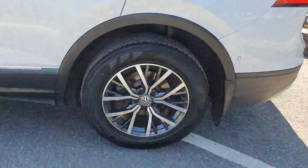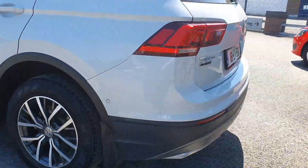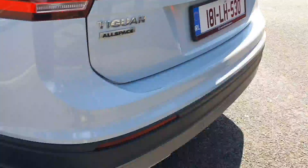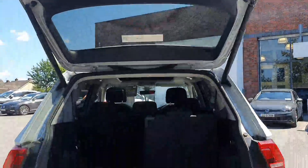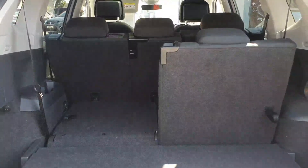The car also benefits from an alloy upgrade and you'll see rear parking sensors too. It has automatic tailgate opening and from the rear you can see the seven-seat functionality of the car.